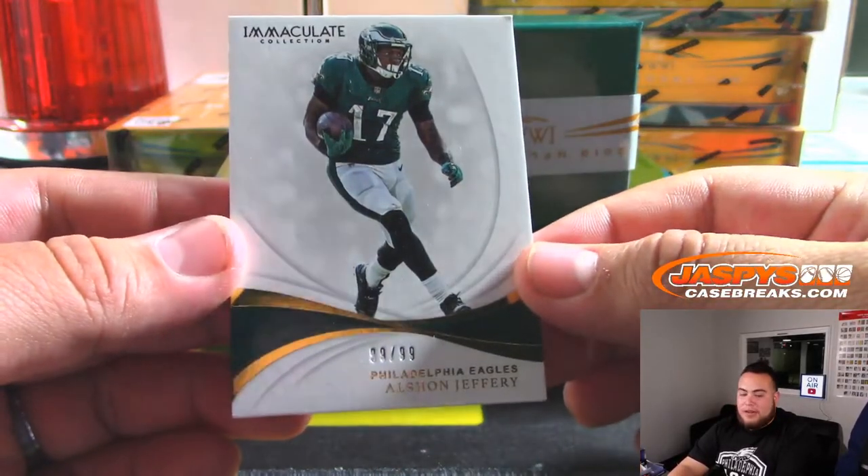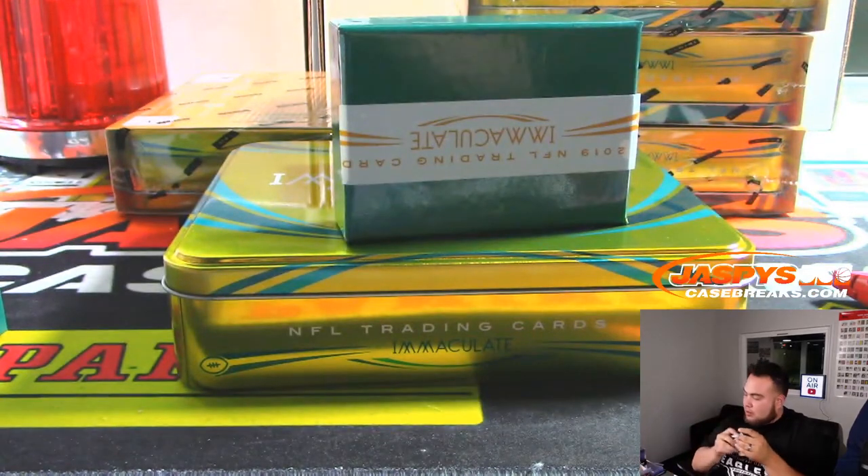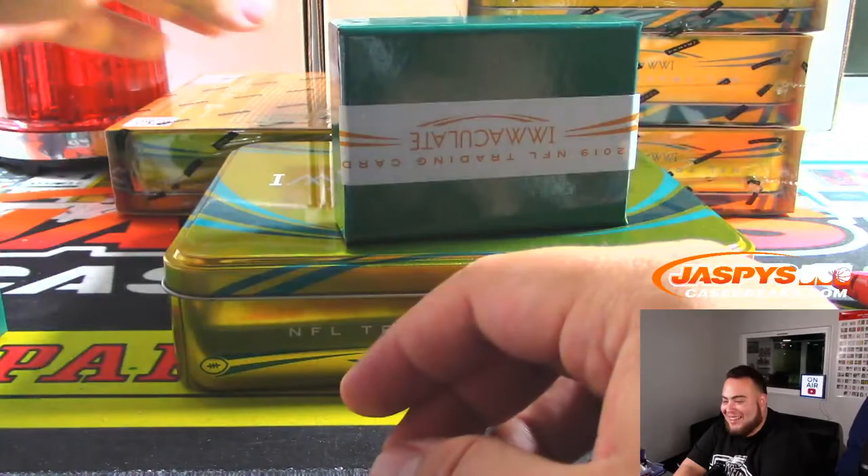Alright, we got Alshon Jeffrey 99 out of 99 for the Eagles. He just got pulled for Chase Daniels — that's bad. Yep.